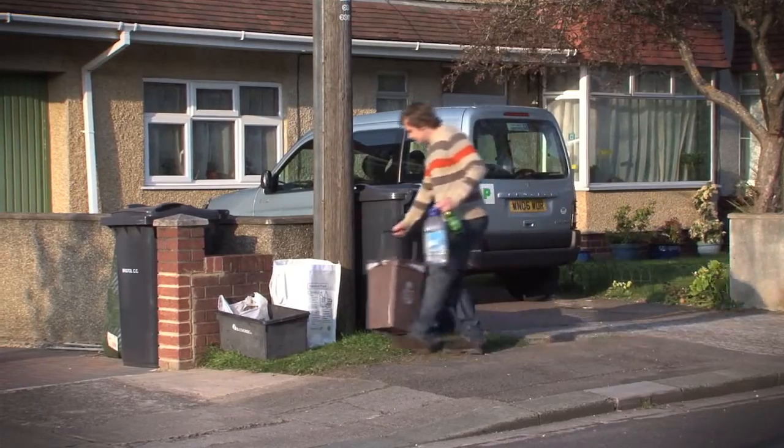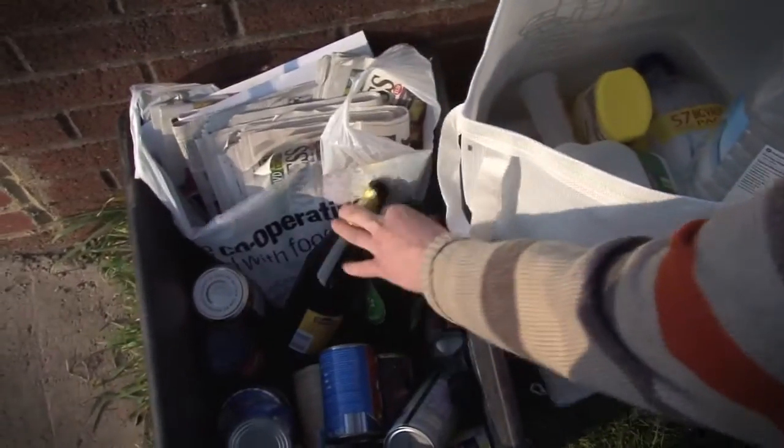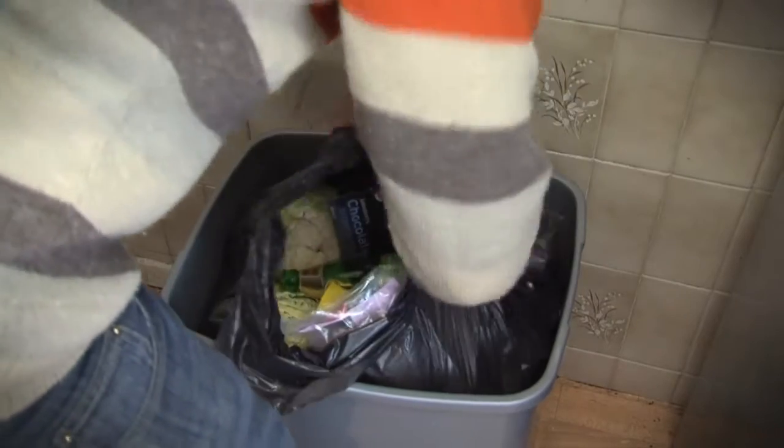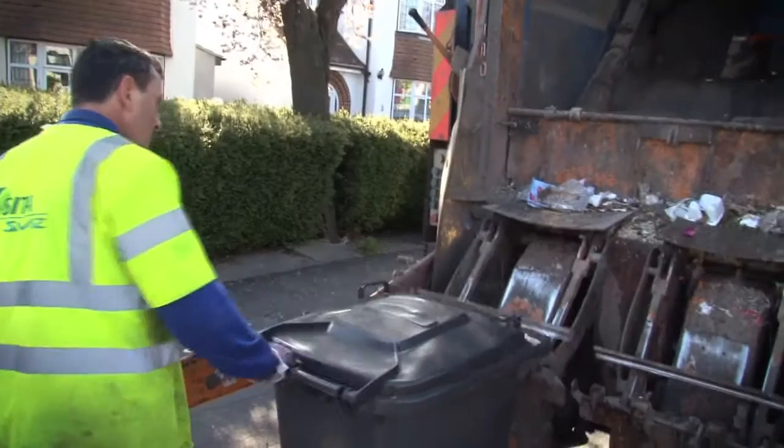Many governments have implemented legislation where the segregation of waste must be undertaken at source. Even though legislation may carry the threat of fines, pressurised lifestyles and limited space affirm that segregation at source is an unpopular task, and many people lump everything into one black refuse bag and accept the risk.